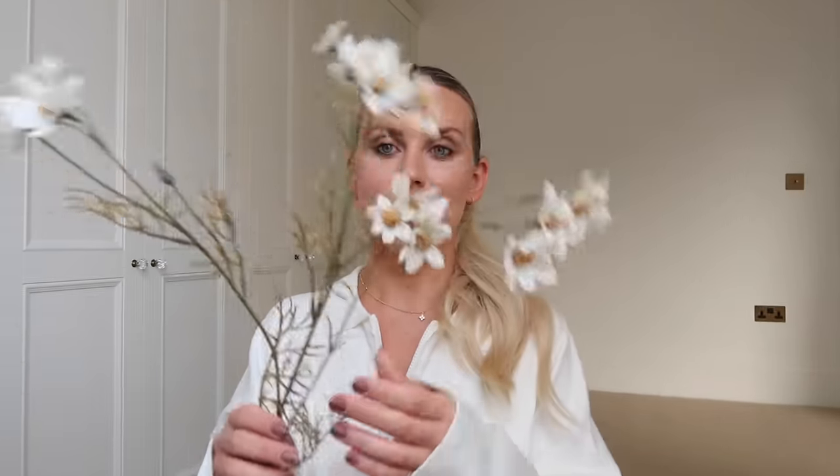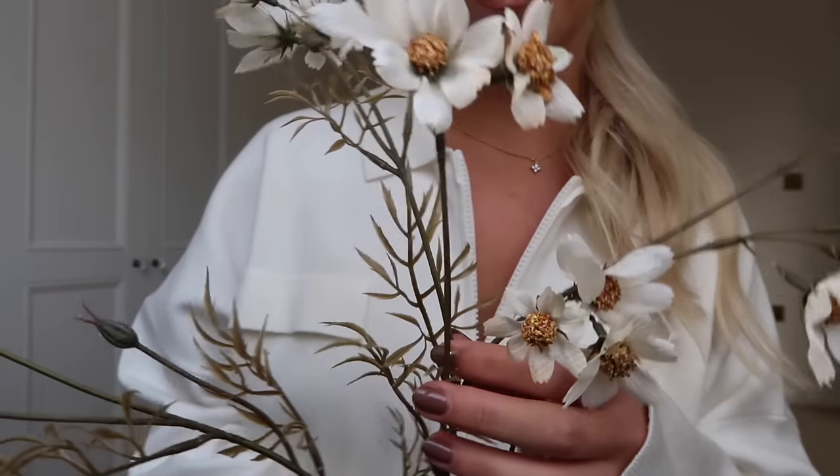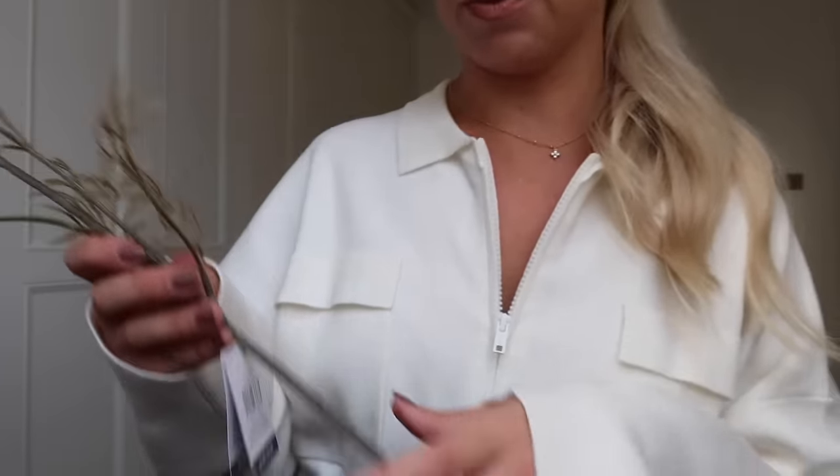Then I also popped into The Range and bought a couple of bits. First, this stem — it's more of a transitional stem, not necessarily autumn-specific, but it's kind of like a dried cosmos spray and it was £1.99. I loved that. I think I've shown you these on Instagram, so I'll whiz through them.